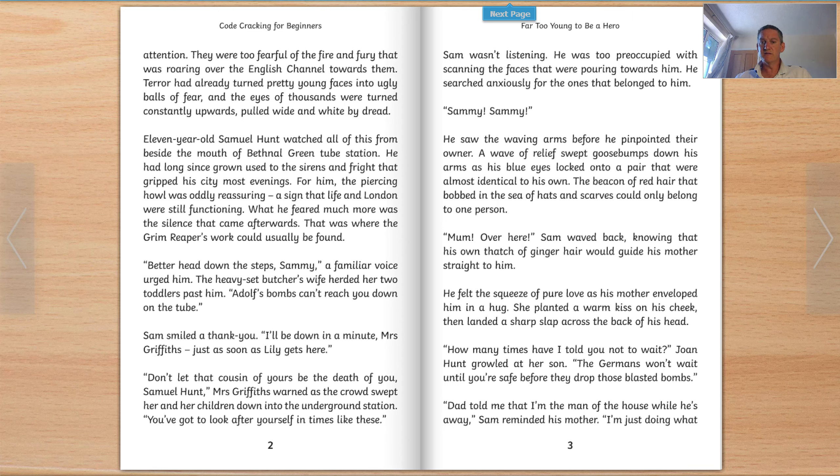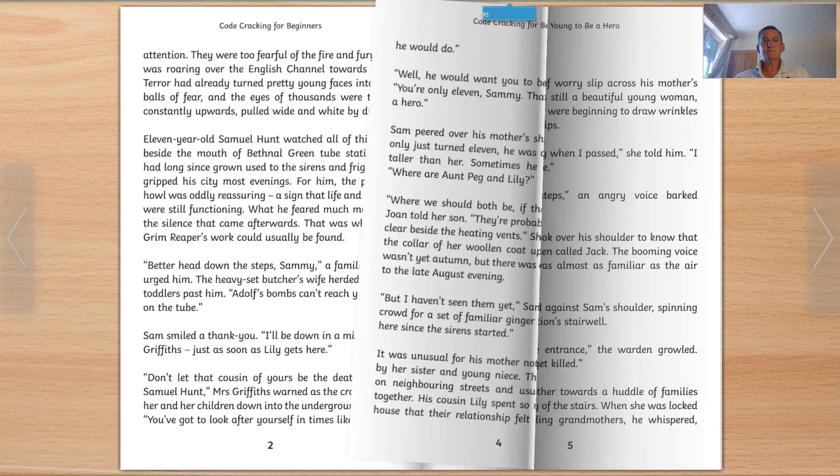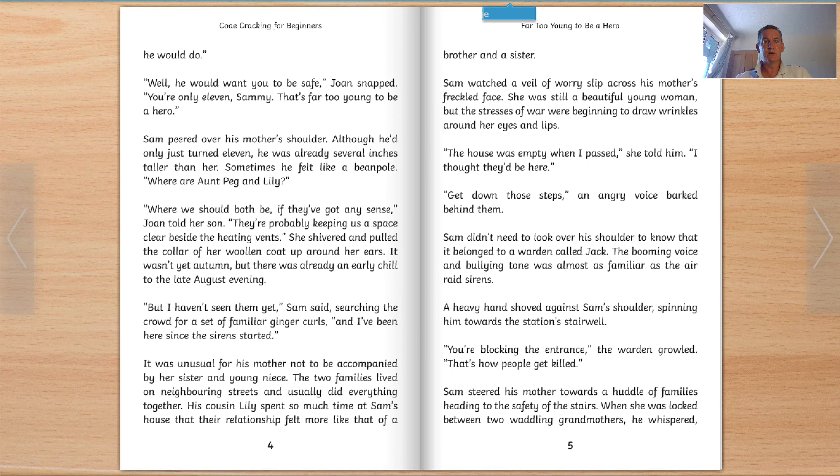He felt the squeeze of pure love as his mother enveloped him in a hug. She planted a warm kiss on his cheek, then landed a sharp slap across the back of his head. 'How many times have I told you not to wait?' Joan Hunt growled at her son. 'The Germans won't wait until you're safe before they drop those blasted bombs.' 'Dad told me that I'm the man of the house while he's away,' Sam reminded his mother. 'I'm just doing what he would do.' 'Well, he would want you to be safe,' Joan snapped. 'You're only 11, Sammy. That's far too young to be a hero.' Sam peered over his mother's shoulder. Although he'd only just turned 11, he was already several inches taller than her. Sometimes he felt like a beanpole.